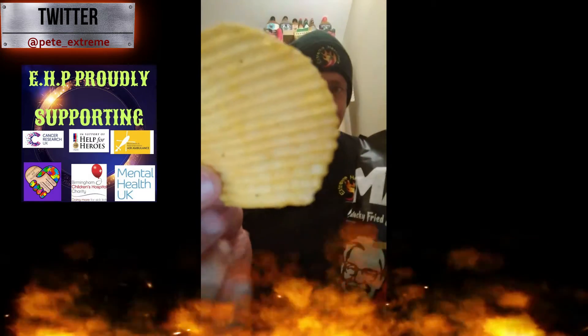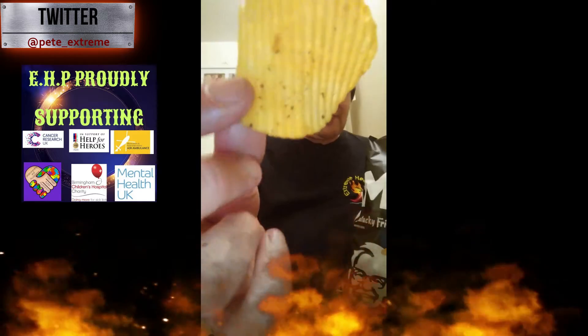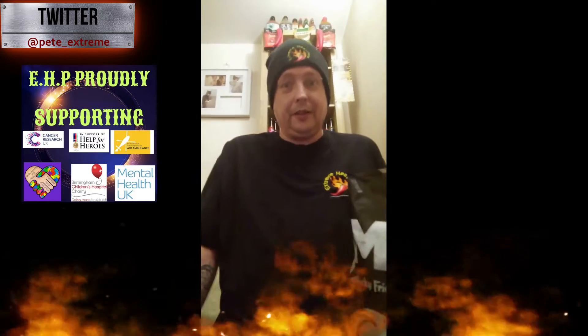You do get decent sized crisps, and you can see the seasoning on them. To be honest, with lockdown I forgot what KFC tastes like because I've not been able to get to my local KFC for a while. But these — they're close, they're close. I suppose the more you eat, the more flavor you're getting of the KFC. One or two you're not getting it, but I've had a few now and I'm starting to get the taste of KFC.